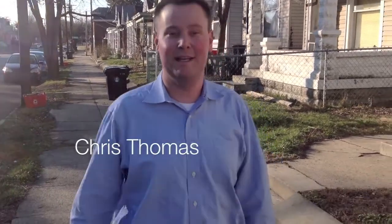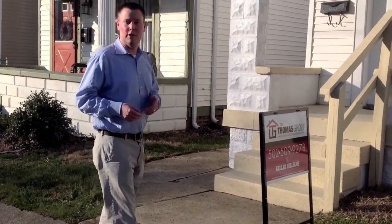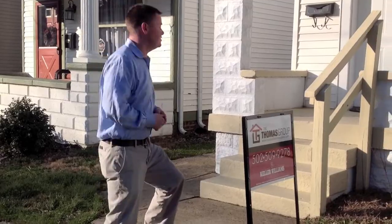I'm Chris Thomas with the Thomas Group at Keller Williams Realty Louisville East. Thanks for joining us today. We want to show you our brand new listing here at 525 East Oak Street. It's a three bed, one and a half bath Cape Cod, listed for $117,500. Let's go in and check it out.